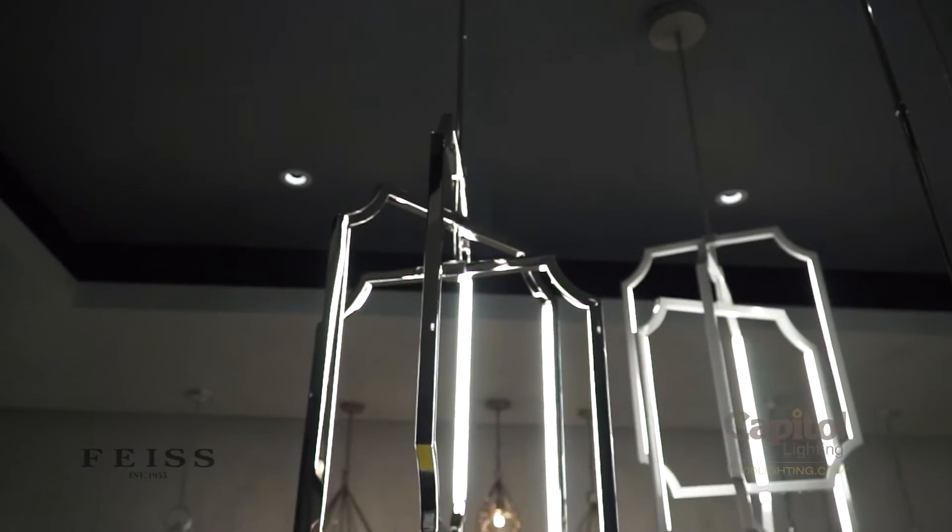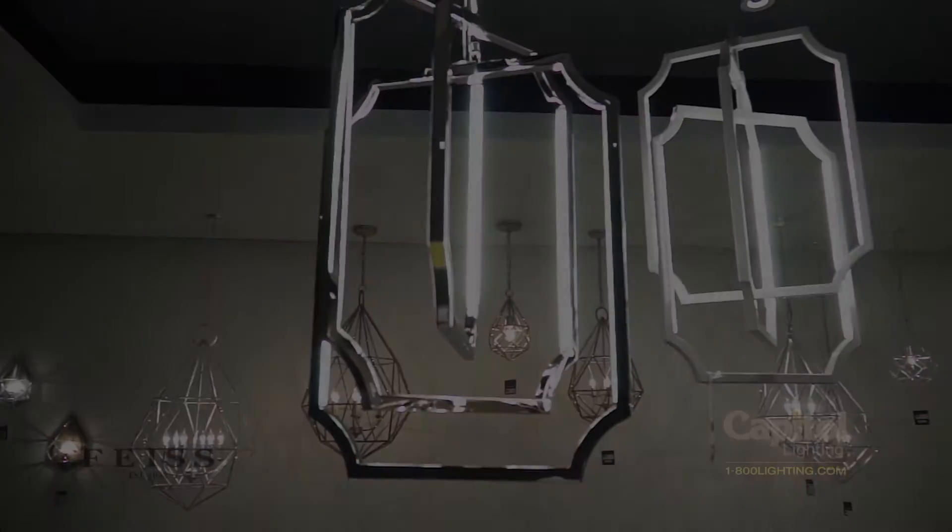With a sleek sculptural shape, the Audrey from Feiss marries a glamorous Hollywood Regency silhouette with a modern LED-centric design. The LEDs are nestled in the vertical body, emitting a warm glow from the arms, creating a kinetic and mobile-like aura.